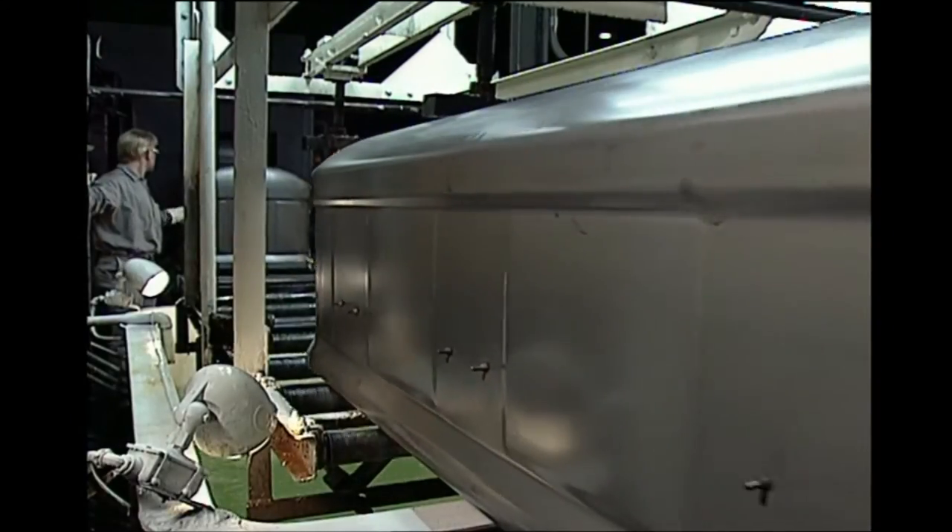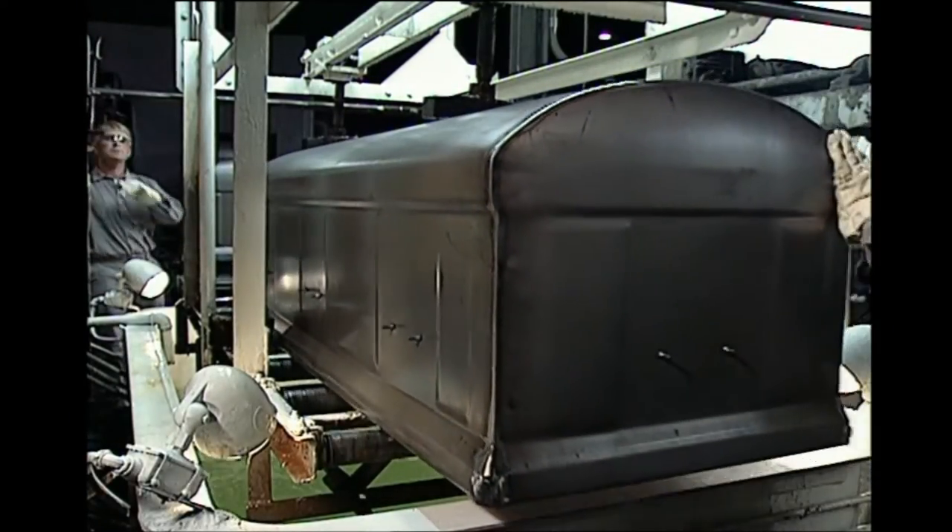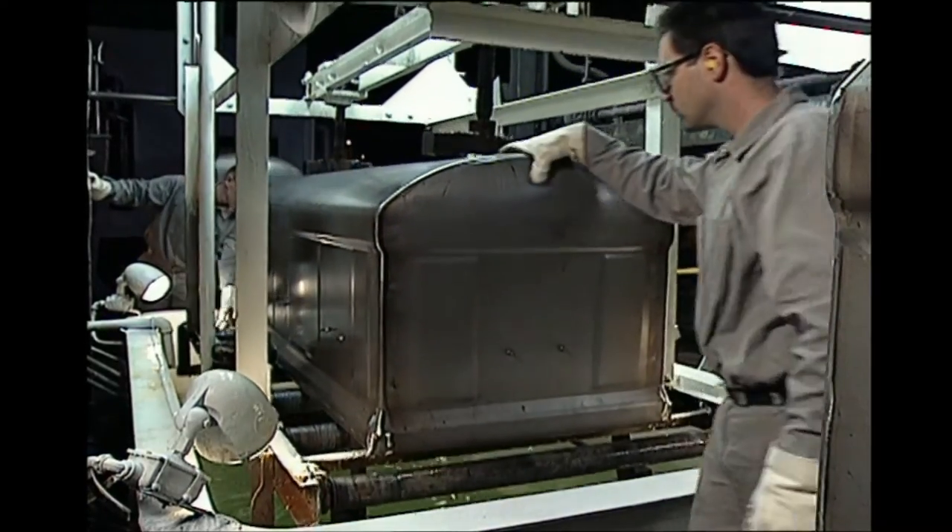Consider this: is each and every vault you currently offer tested to assure quality? Clarks are.